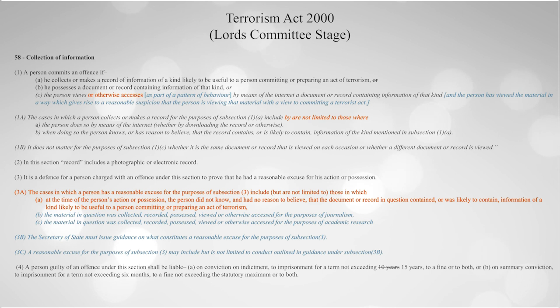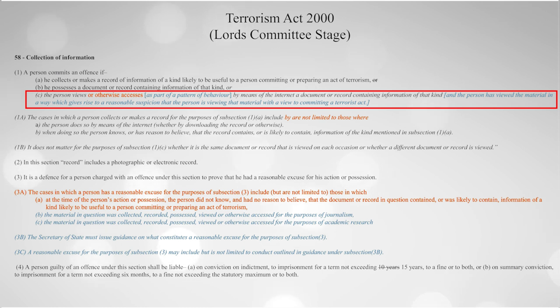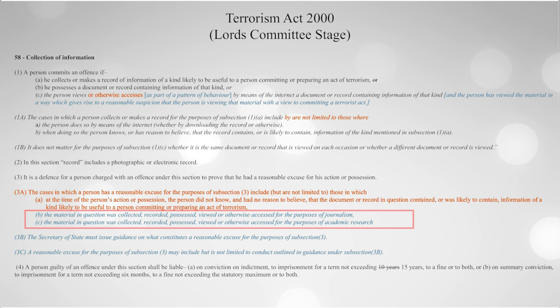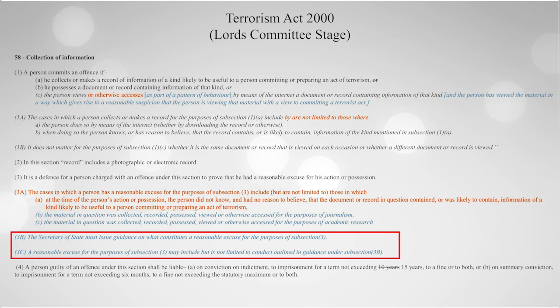Let's have a look at the Lords amendments proposed at the committee stage. The amendments are very similar to those of the Commons committee: qualifiers that access is part of a pattern of behaviour and intent to use the material for terrorist purposes, a longer list of reasonable excuses, and finally clauses 3b and 3c, that the Secretary of State should issue guidance about what constitutes a reasonable excuse.